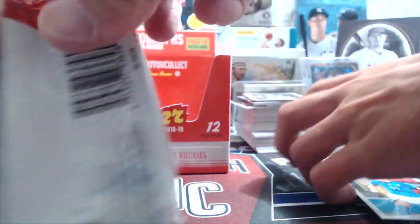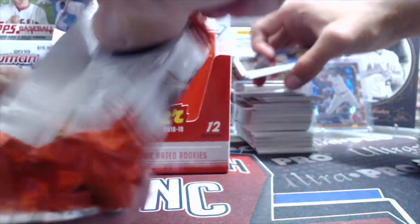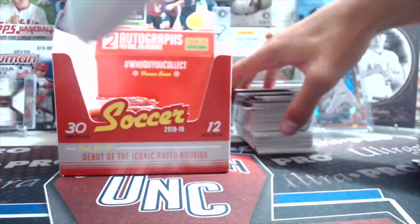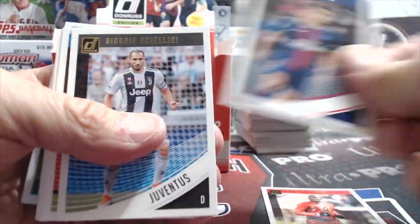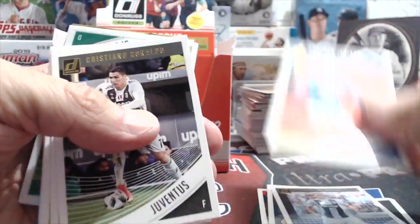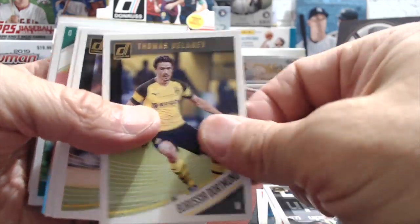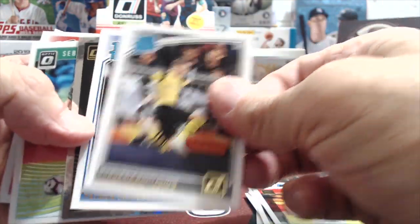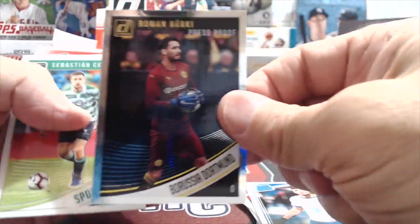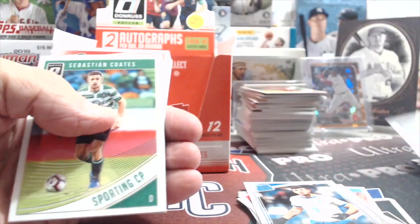He went to Bayern Munich, which is obviously one of the biggest clubs. It's a little different because usually people in MLS are kind of winding down from European clubs, but he's actually upgrading - that's a good story. Rookie - however you say his name - Berkey. There's some kind of gold card back there.